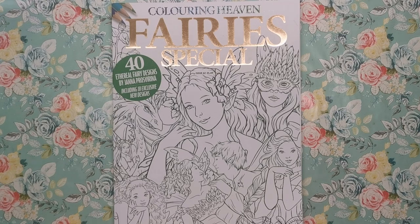Hi everyone and welcome to another review from Colour with Clare. We're looking at the latest edition of the Colour in Heaven magazine today. This is a fairies special, just released last week here in the UK. It has 40 ethereal fairy designs by Janet Prosperina — not a name I've come across before. I do believe she has her own Etsy store, as a lot of the illustrators featured in Colour in Heaven already do. She's definitely somebody I'm going to look into because I really like her artwork, and I'm sure you guys will too.